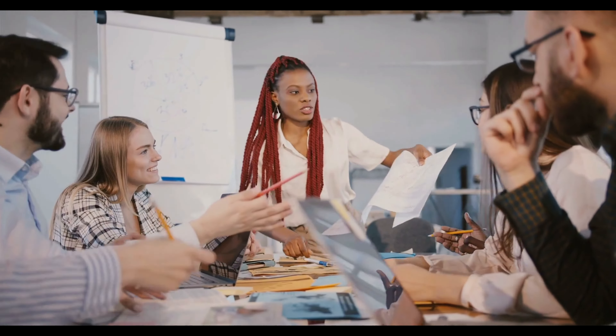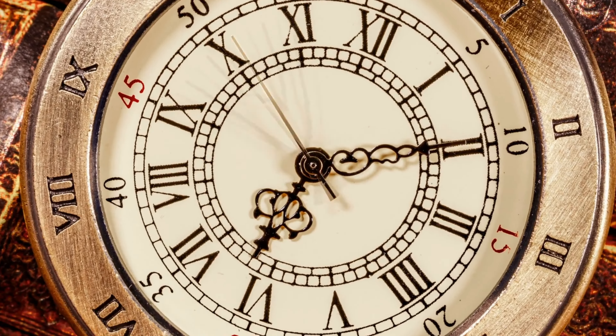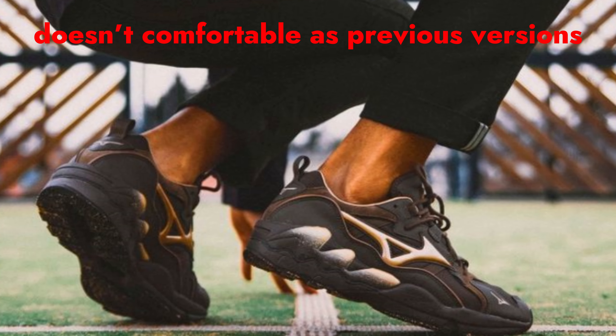Several reviewers shared having sizing issues with this shoe, being either too big or too small for their size. Another person mentions that if you're a long-time wearer of the Wave Rider shoes, this version doesn't feel as comfortable as previous versions.